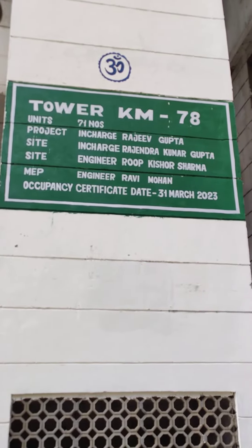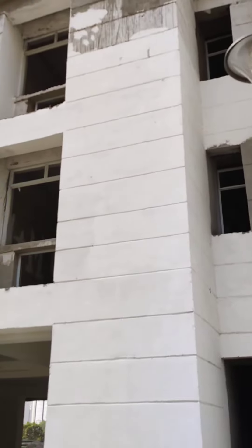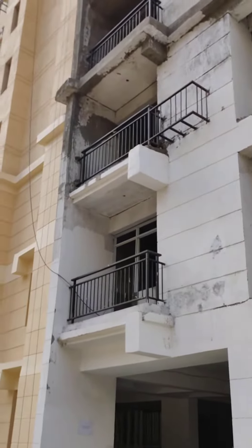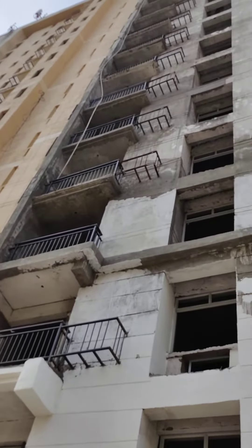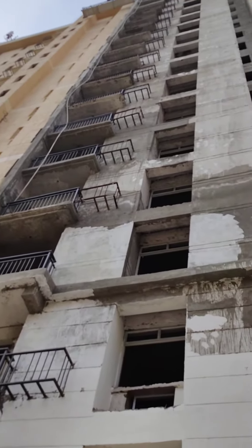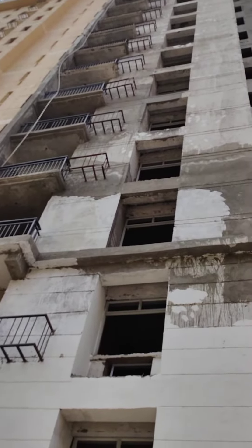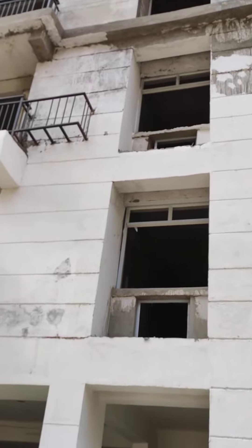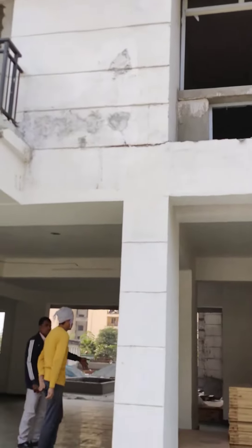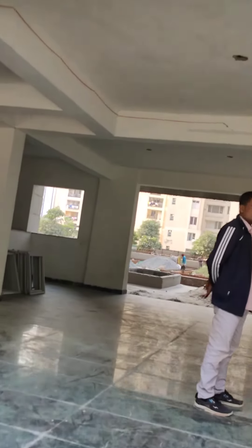Hello everyone, this is KM 78. You can see this is the tower. There is a lot of work happening in this tower - I'm trying to show you there are a lot of pipes and tubes. Some repairing work is going on, and wherever things have got distorted at various places during construction, they are rectifying that.